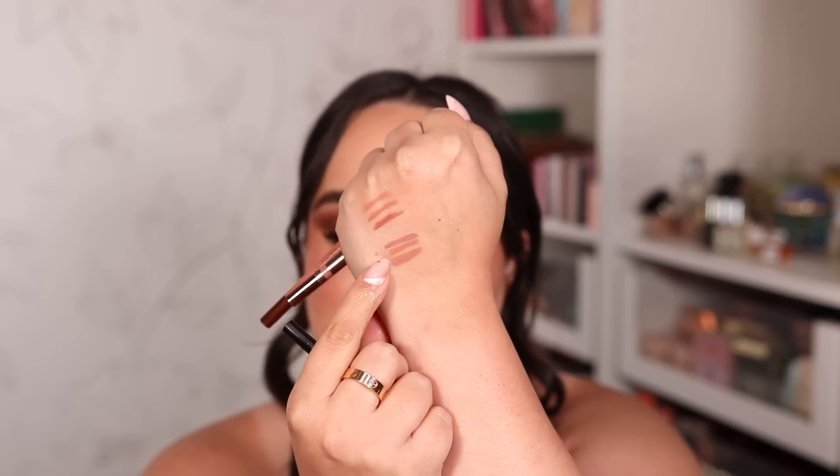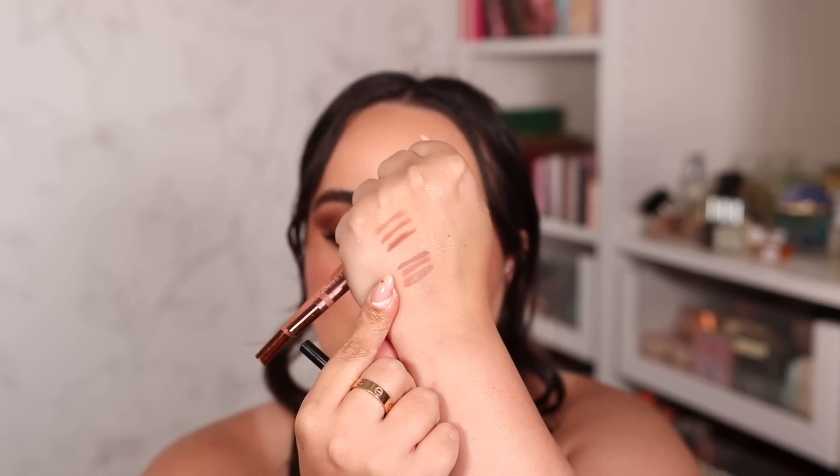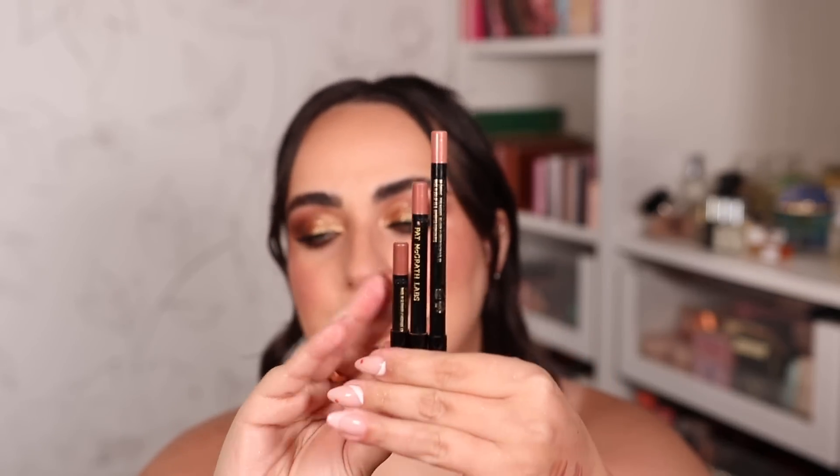I also love the Natasha Denona lip liners. These have a creamier, more pigmented formula with more of a satin finish rather than matte — but still very long lasting. My favorites are the shades Natasha, Kala, and Ilona. They are super flattering and make for some of my favorite nude lip combos.